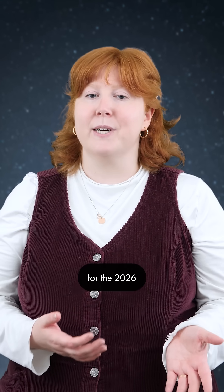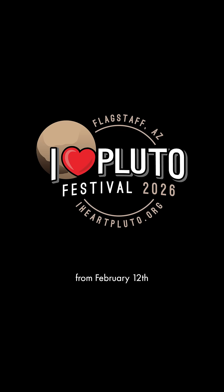At Lowell, we're getting geared up for the 2026 iHeart Pluto Festival. This year's events will run from February 12th to the 16th. Stay tuned for updates on special guests, limited-time Mother Road beer, exclusive tours, and more.